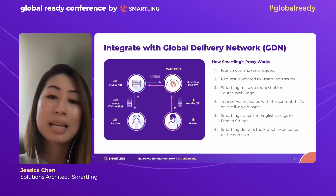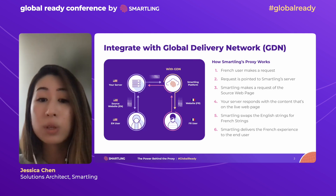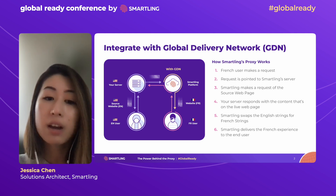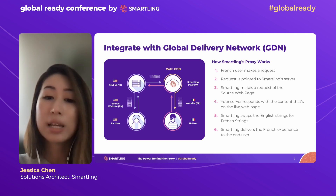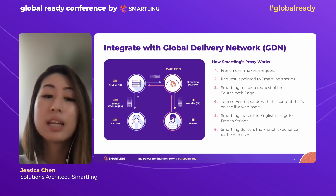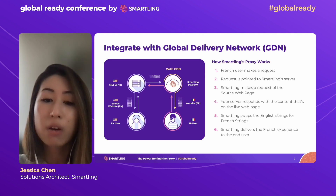The Global Delivery Network is a cloud-based proxy solution that provides customers with a fast and cost-effective way to launch multilingual sites with minimal IT involvement and minimal lift from your localization team. With Smartling's proxy, a French user can navigate to the French version of your website. When they enter the URL into their browser, a request is sent off to Smartling's server. Smartling will then make a request to your origin server to request the content in English that's currently live on your English site. When your server responds, Smartling will scan the content for your English strings, swap it out with French strings from your translation memory to then deliver a French experience to your French user. All of this happens in the background in real time within hundreds of a second using our powerful streaming server.